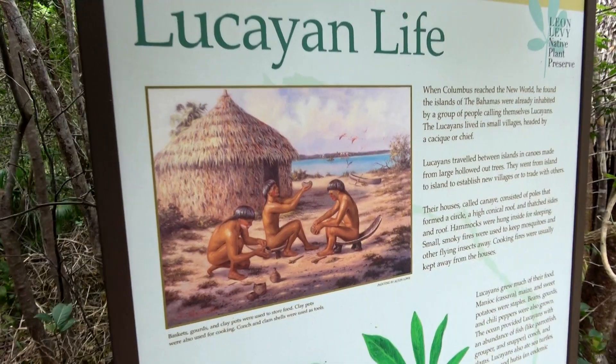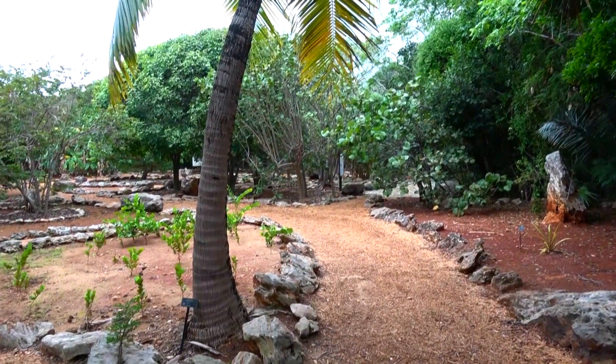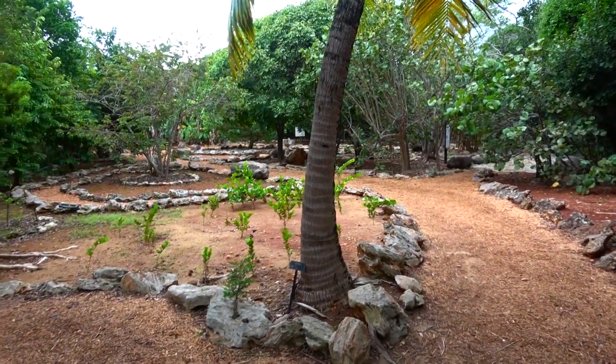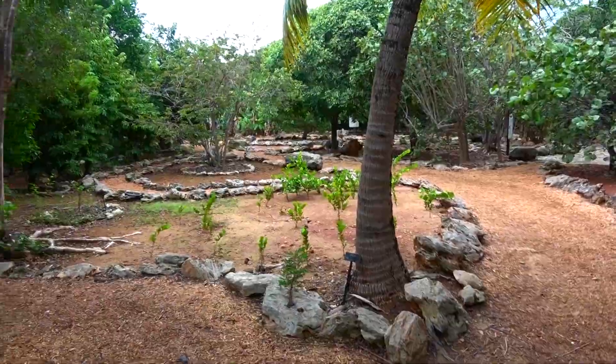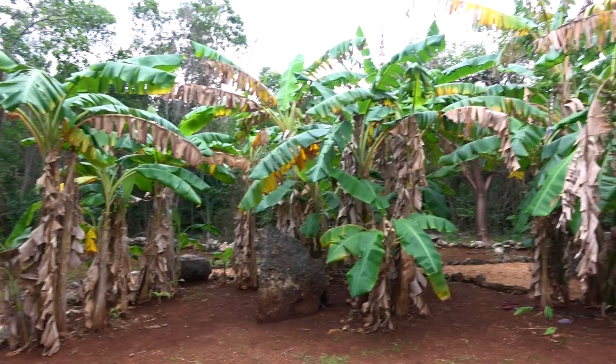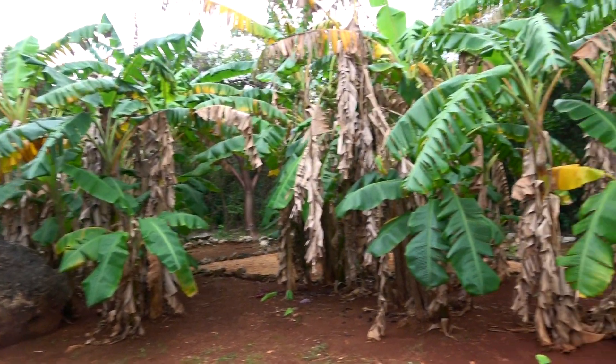The original inhabitants of these islands were the Lucayan people, who farmed the land successfully until the Spanish arrived in the 15th century. Their agricultural society is represented here at the Edible History Garden. Over the centuries, many cultures, including the Spanish and Africans, brought their own fruits and vegetables that have continued to thrive here.